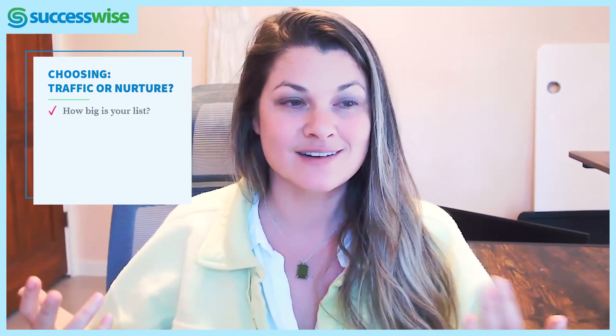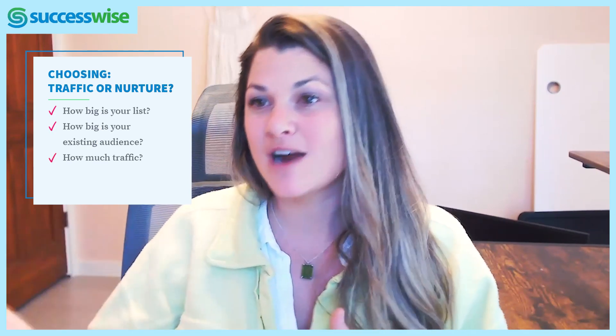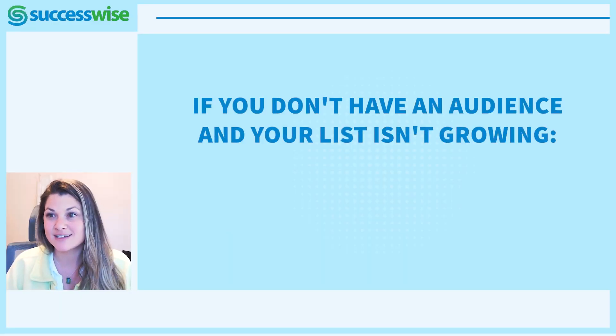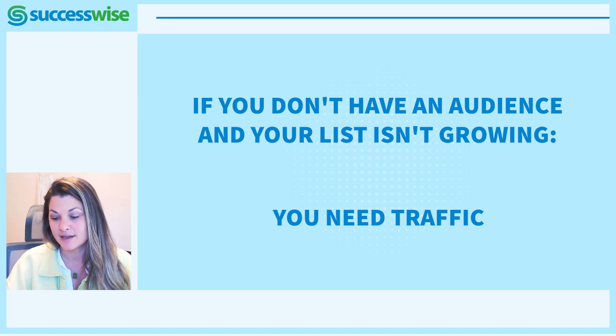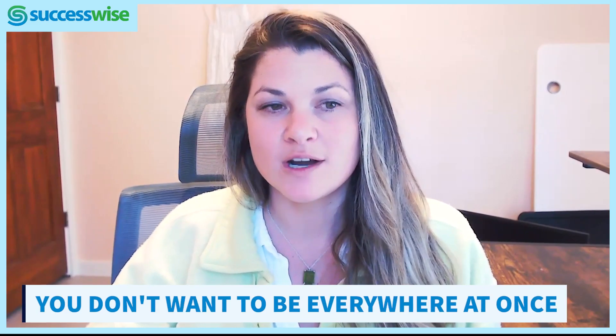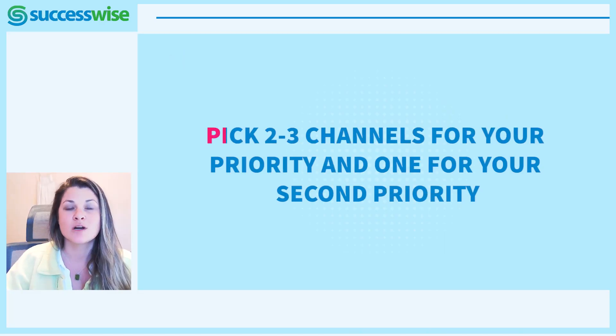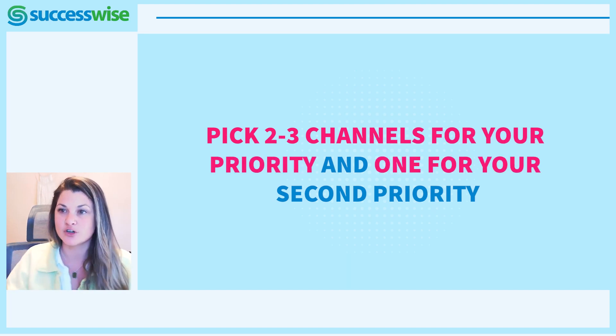It's a really simple answer: how big is your list? How big is your existing audience? How much traffic? How many eyeballs are you getting? If you are not getting eyeballs, if you don't have any new people, if you don't have an existing list of customers, you're going to go traffic — you need to prioritize traffic. Once you've decided which one to prioritize, either traffic or nurture, pick two or three channels for your priority and one for your secondary priority.